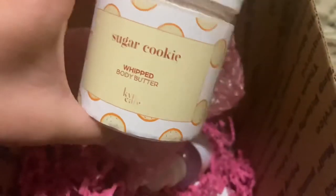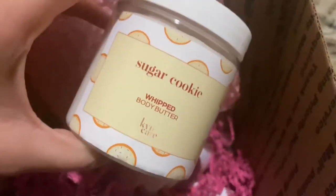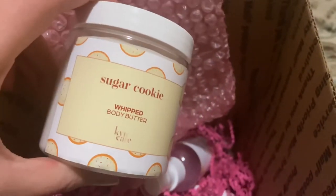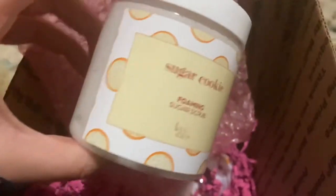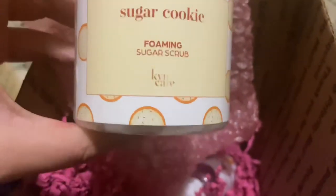Then we have the butters — I love these. They smell amazing too.